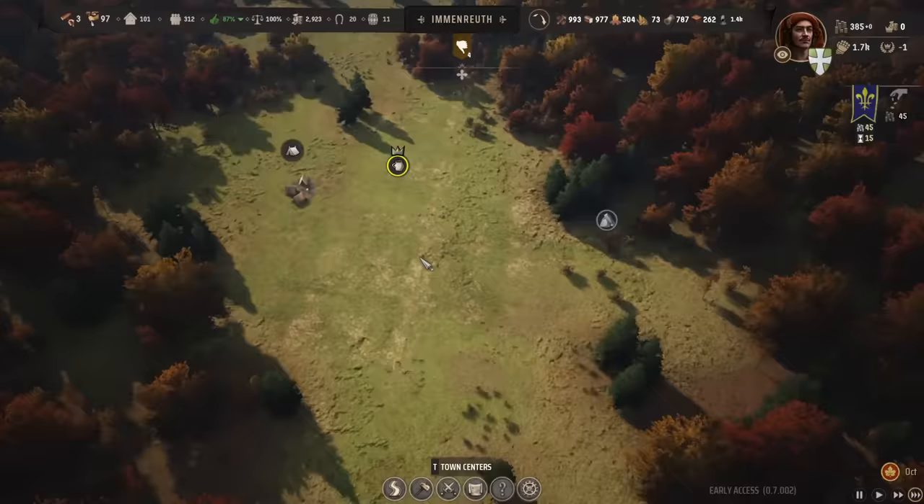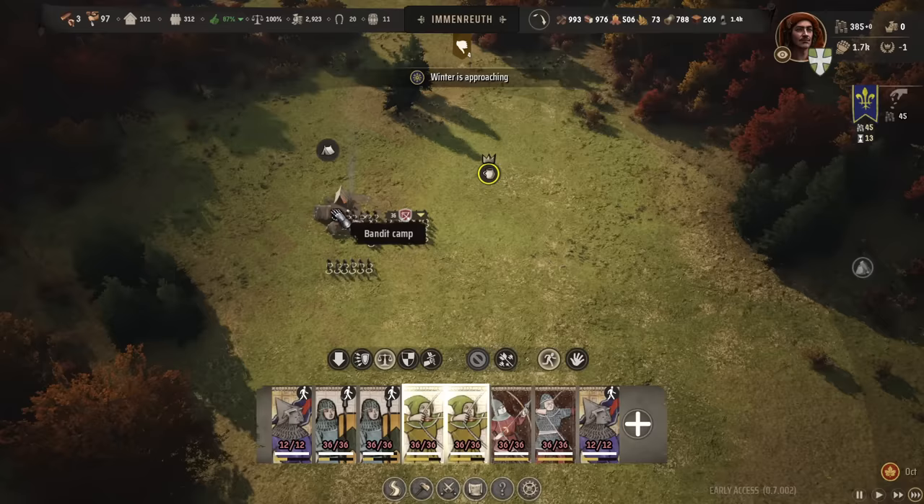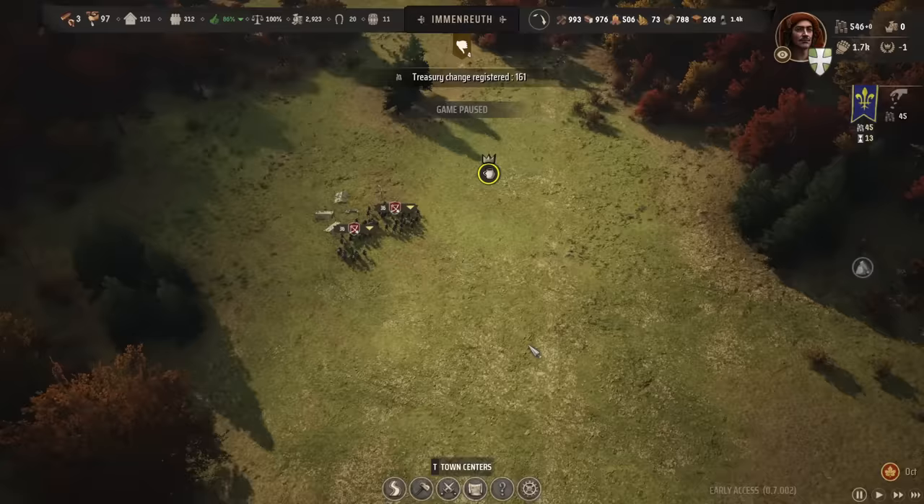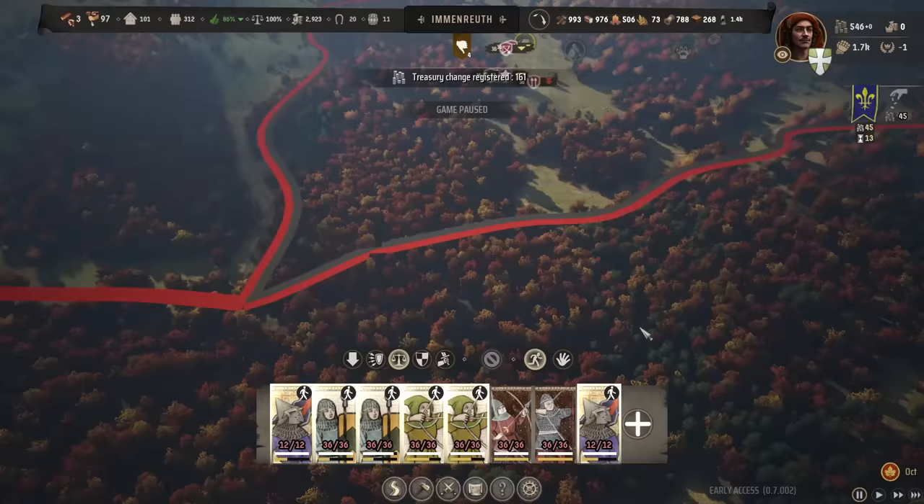Overall, Manor Lords is an easy addition to the Indie Spotlight series, well deserving of that. High praise to Hooded Horse for helping make all of it possible. I can't wait to see what else there is at the end of the month, because this game is fantastic.